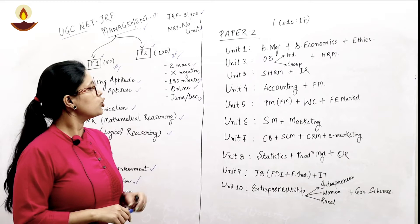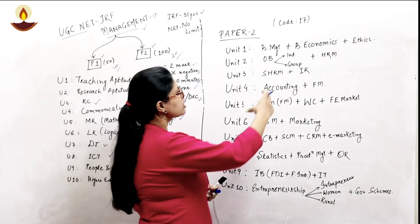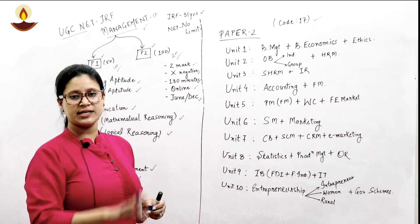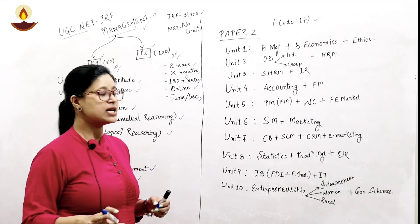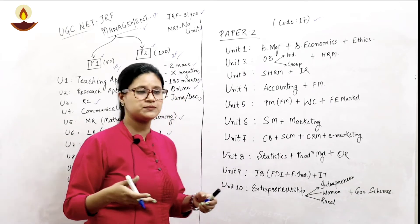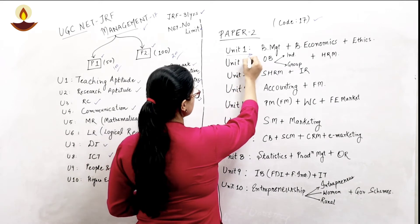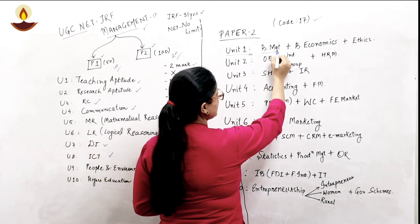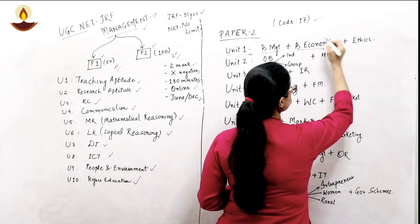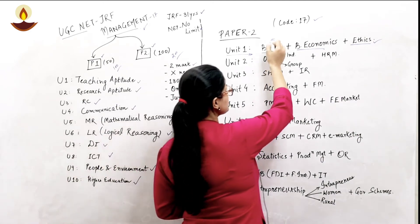The entire Paper 2 syllabus is divided into 10 units, each comprising multiple combinations of topics. Unit one comprises business management, along with topics of business ethics and business economics.